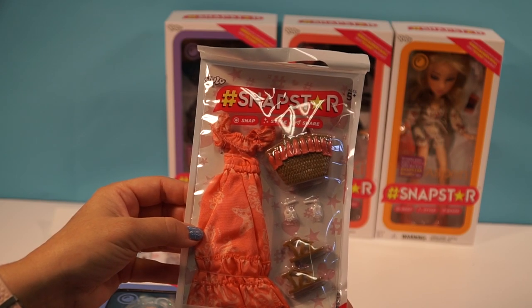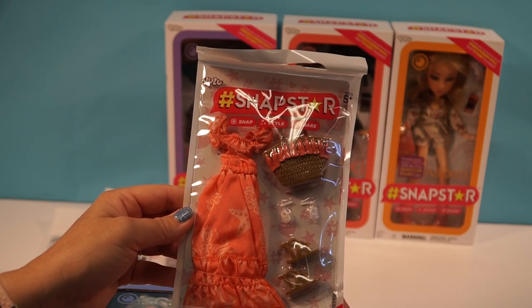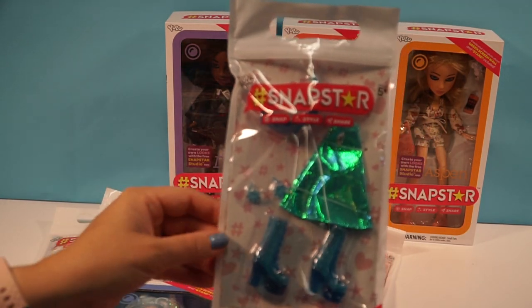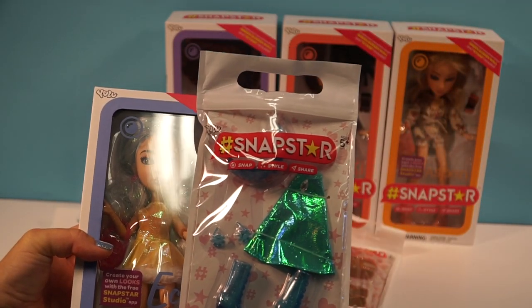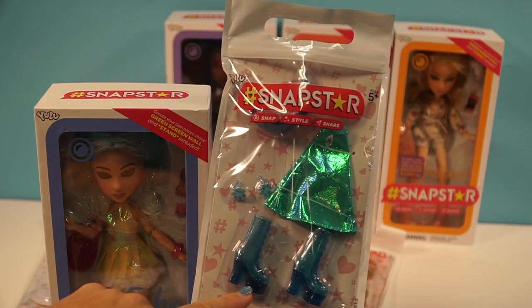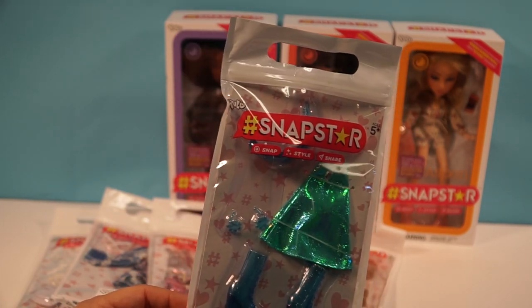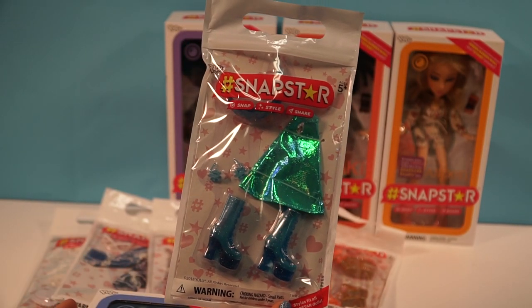This dress is so cute — it's kind of like a tropical, beachy dress with a little starfish on it. I really like it. And today we're only going to dress one because we've got a lot of dolls to get through. I'm going to be dressing Echo in this adorable iridescent green outfit, and I think it just suits her so well. I'm not sure how many fashions are available — I managed to find six and I'll be looking out for more.